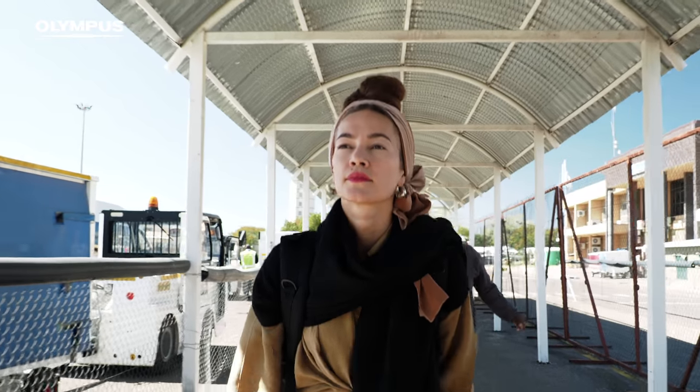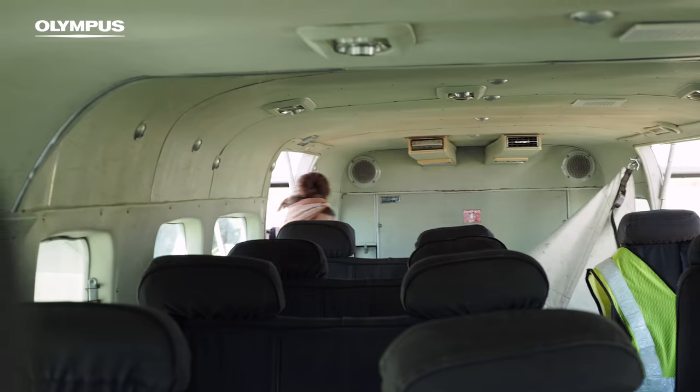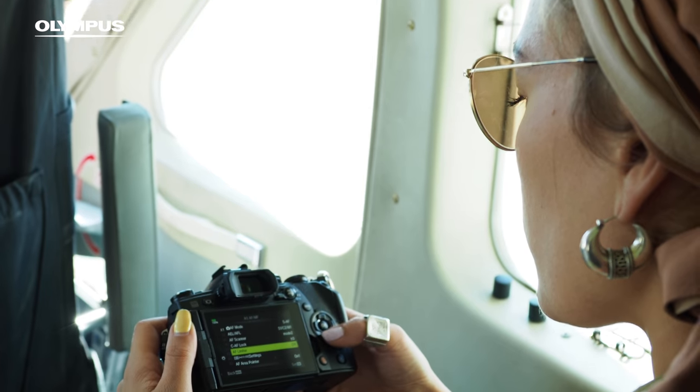My name is Meiri Koutaniemi and I come from Finland. I have worked as a photojournalist for 11 years. I combine reportage work with portraiture and commercial work, but my main interest is human stories in a contemporary frame.